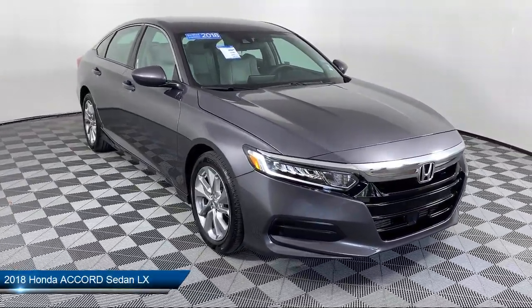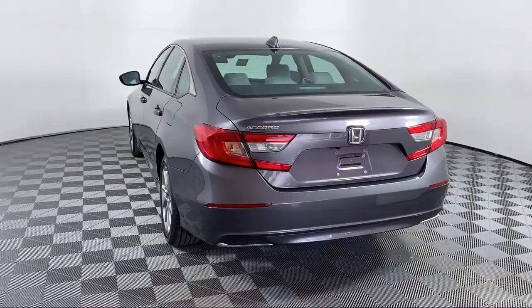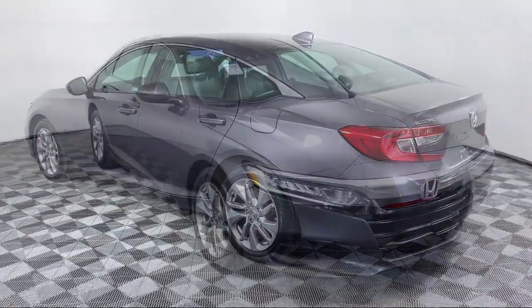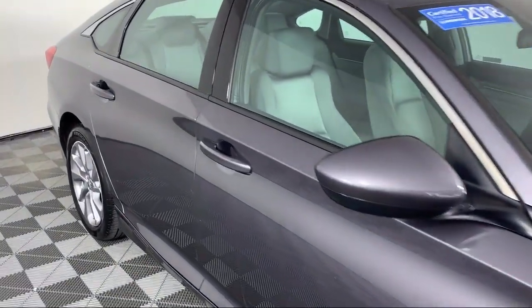It comes equipped with keyless entry, electronic stability control, steering wheel controls, rear view camera, auto high beam headlamp control, alloy wheels, tire pressure monitoring system, air conditioning, traction control, power windows, and has less than 10,000 miles on the odometer.